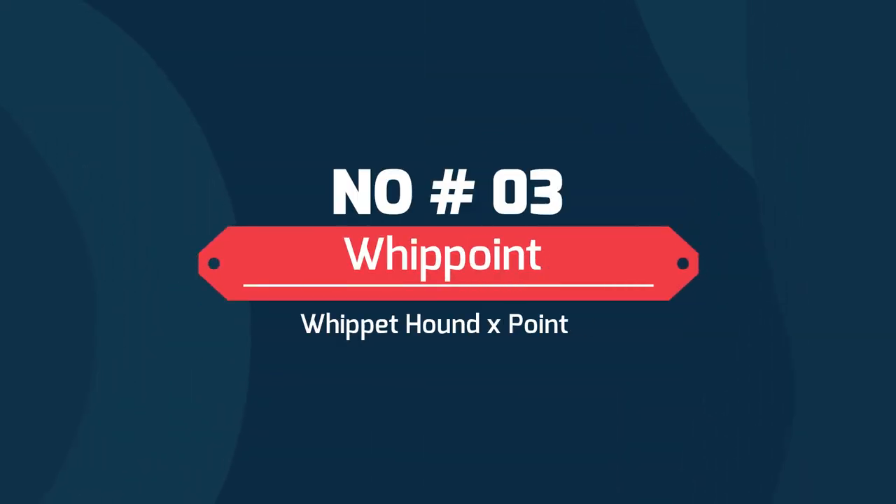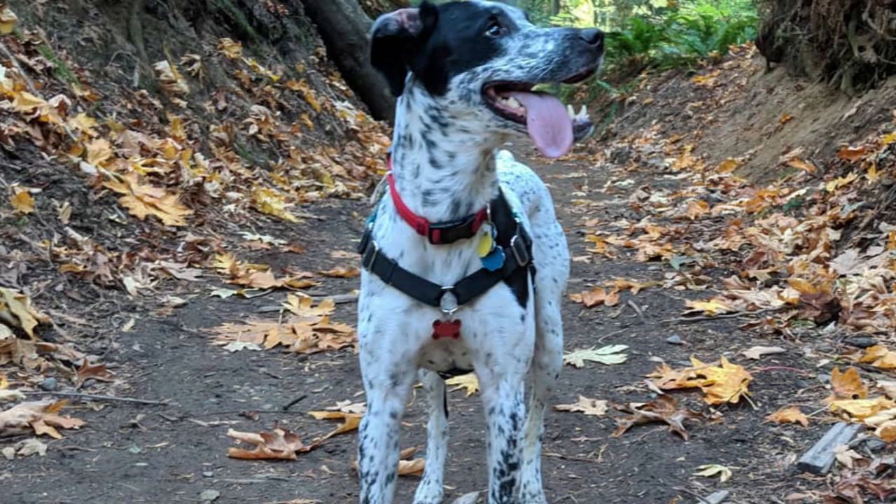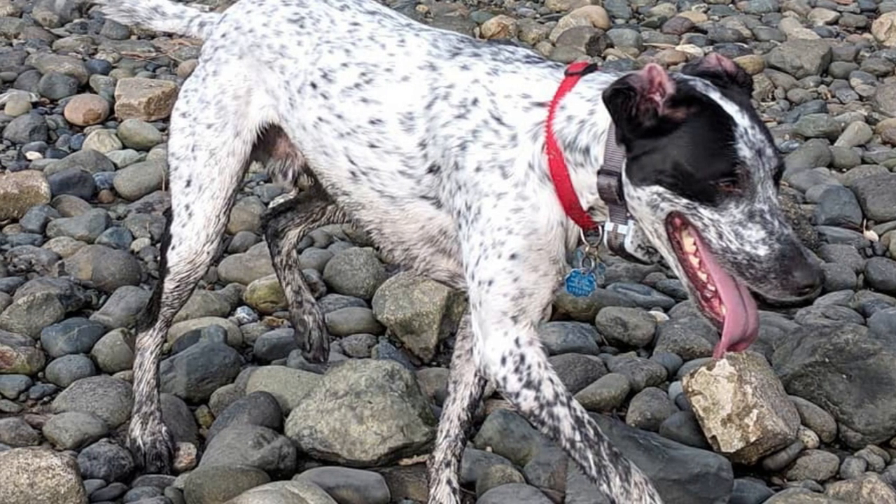Number 3: Whippoint — Whippet Hound and Pointer. Energetic, fun-loving, and loyal, they may acquire the racing and hunting skills of the Whippet and Pointer, respectively, thus emerging as beautiful field dogs.